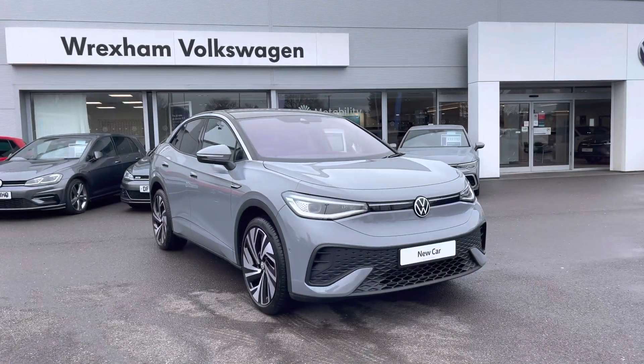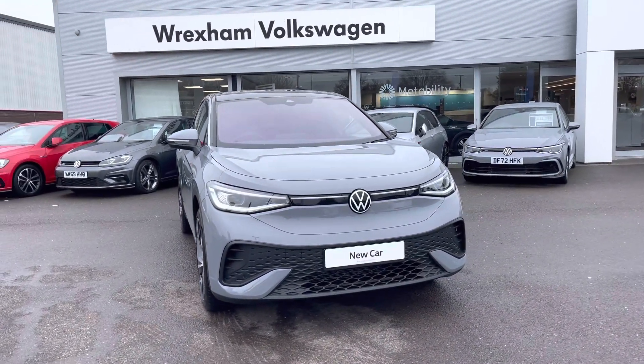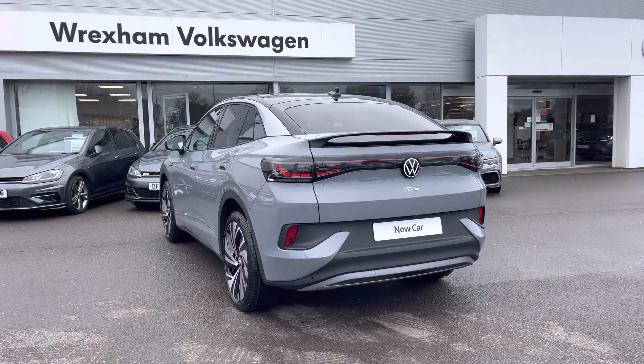Hi, I'm Shannon from Wrexham Volkswagen and I'm going to be showing you around one of our brand new vehicles. Here we have an ID.5 Tec Pro Performance 77 kilowatt. This electric model is finished off in a Moonstone Grey solid paint. A great optional extra includes your lifetime protection to keep that showroom finish.